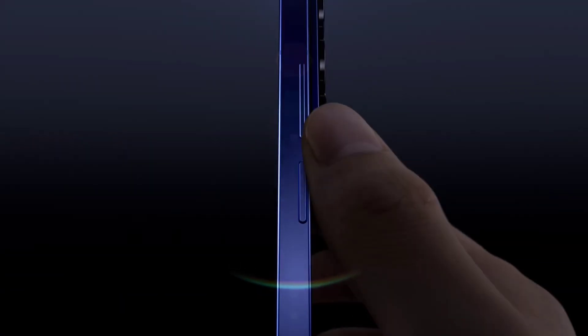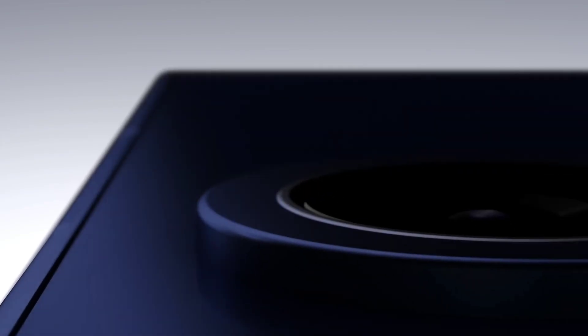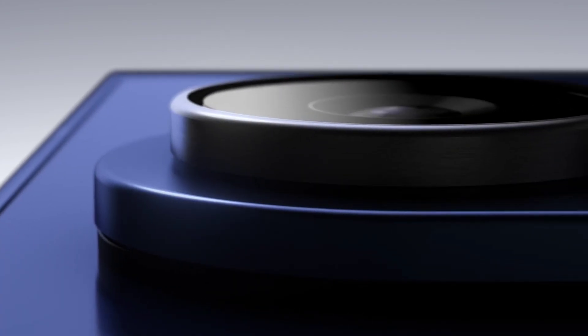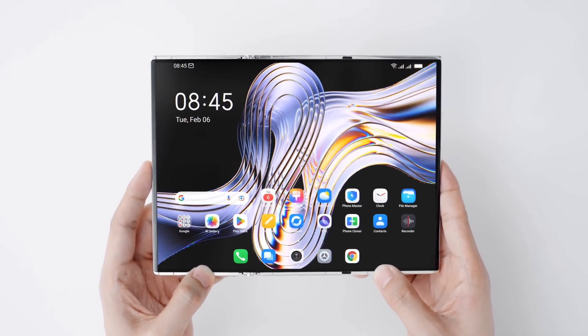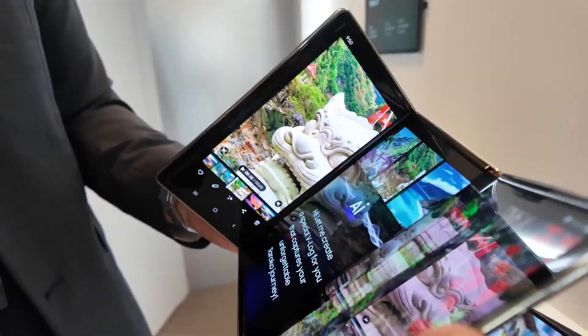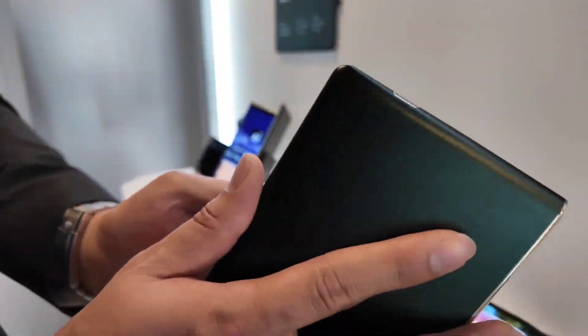Samsung's first ever triple folding phone, the Galaxy Z Tri-Fold, is finally here. Reliable leaker Evan Blass has just spilled nearly everything, from the official name to the screen sizes, camera specs, battery details, and even the expected release date. So let's break down what's confirmed, what's missing, and why this could be the boldest experiment Samsung's ever launched.